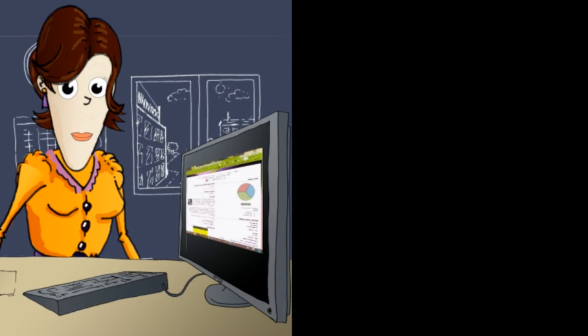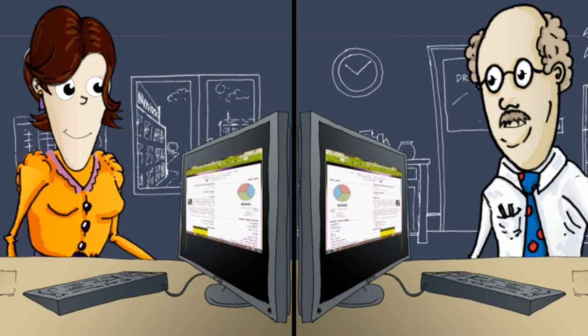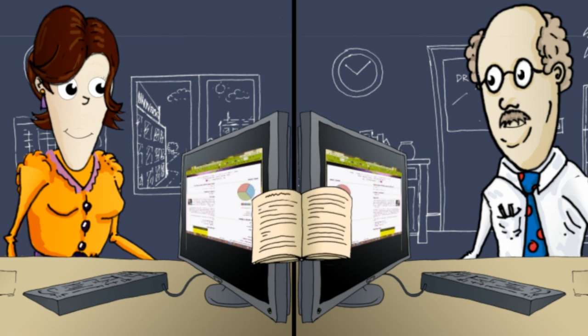One of the research projects that Mary is involved with includes a number of colleagues that work in other regional universities. Mahara provides them with the space and flexibility to work in a collaborative environment where they can share documents, make use of forums to discuss their projects, and present the research as it develops.